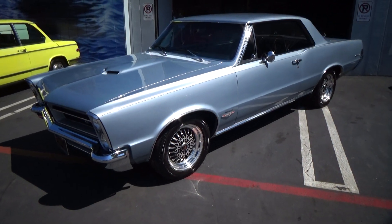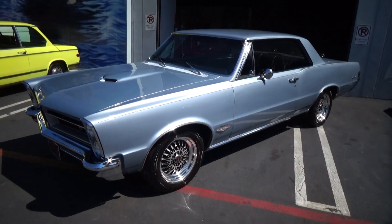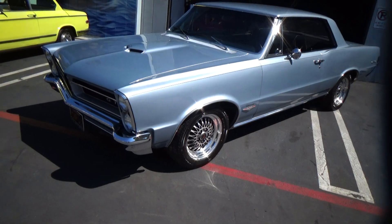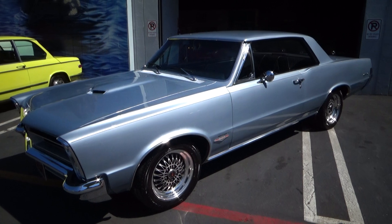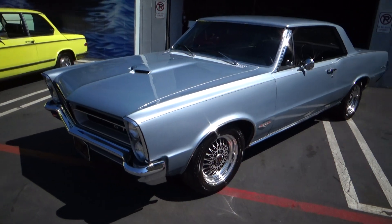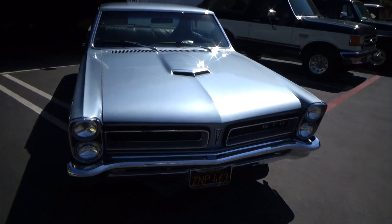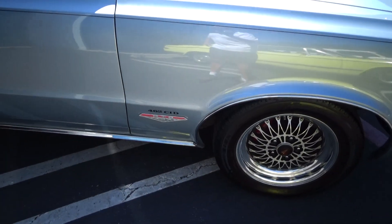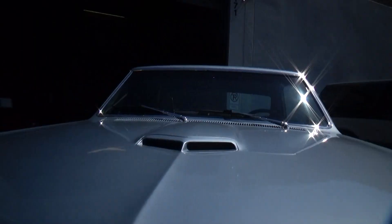Good morning, my name is Andy Coyle. I'm going to show you this really nice 1965 Pontiac GTO. It's a two-owner car, believe it or not, and the original owner completely redid it — a frame-off restoration completed around 2008. He updated the motor, putting in a 455 which he punched out to a 462.